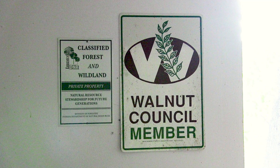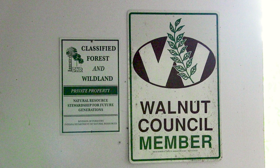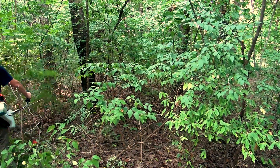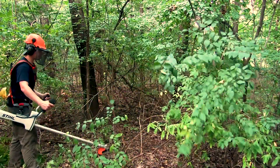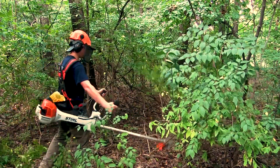I first learned about EQIP by attending the Walnut Council meetings. They're full of information and connections, and people kept saying it's really important to remove invasive species. The EQIP program connected me to a lot of really helpful people. The first was the District Forester, who really helped me focus not on the whole property at once, but part by part, so that I could feel like I was making progress.